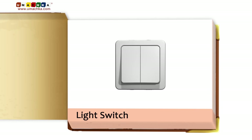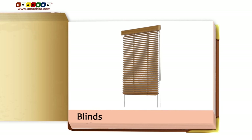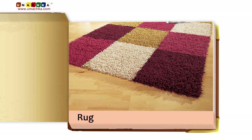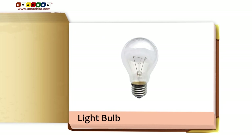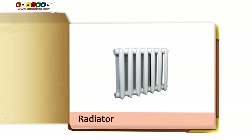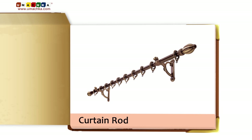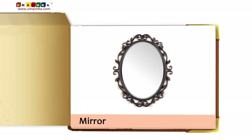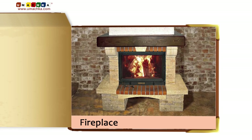Light switch. Lock. Blinds. Rug. Light bulb. Radiator. Coat hanger. Curtain rod. Mirror. Electrical meter. Fireplace.